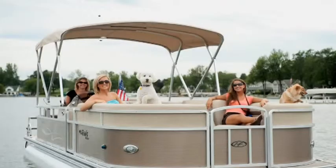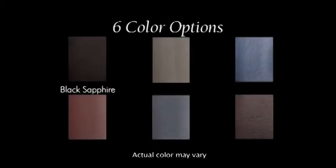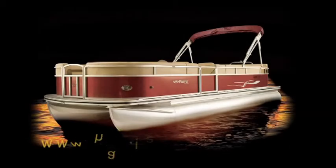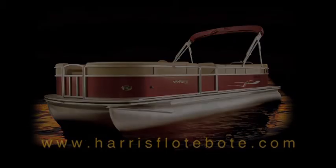Delight in the six stunning shades available on the Sunliner and know your boat is catching the eyes of everyone out on the water: Black Sapphire, Sandy Pearl, Midnight Blue, Royal Garnet, Blue Opal, and Golden Chocolate. Visit us online at www.harrisfloatboat.com.